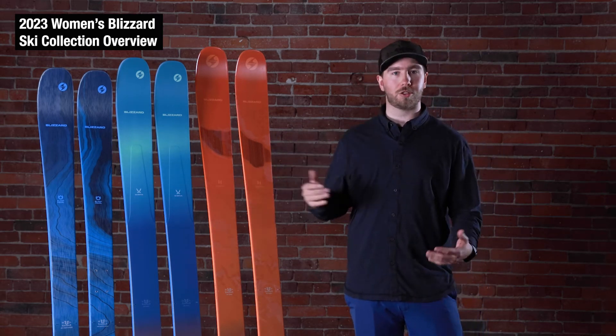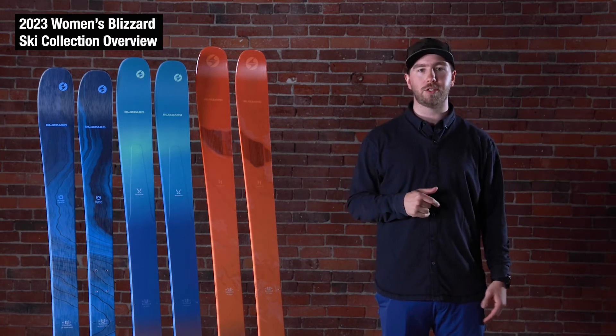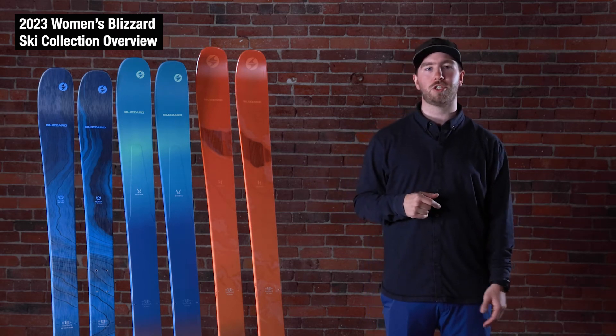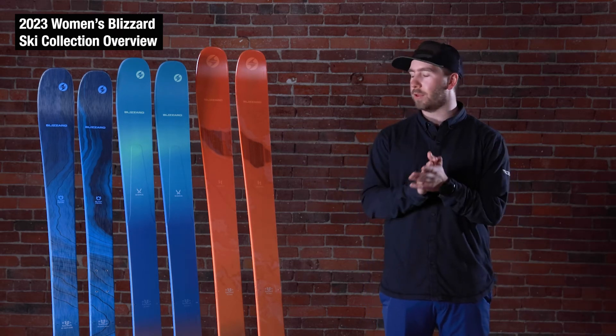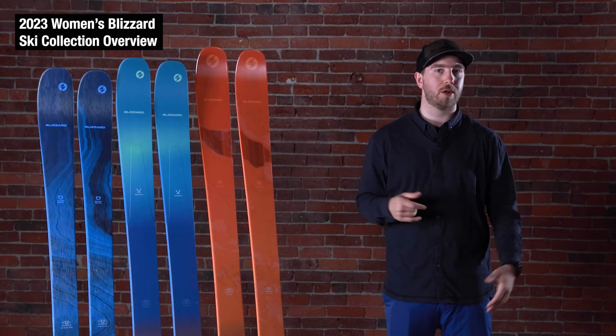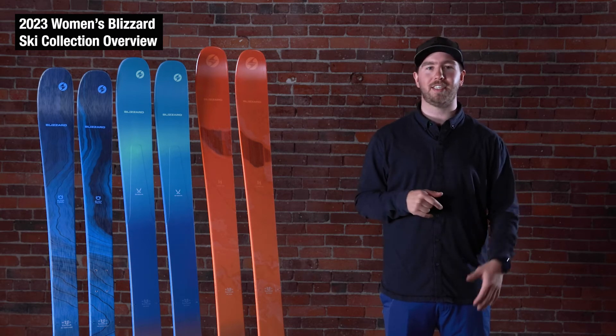Next up is our line of Shiva skis, also comes in three models: the Shiva 9 at 92 underfoot, Shiva 10 at 102 underfoot, and the Shiva 11 at 112 underfoot. Those are very much more our soft snow type of skis with a little bit more freeride feeling. Compared to a Black Pearl, those skis have a good bit more rocker and are a little bit more soft snow oriented as you're getting out into the deeper days.